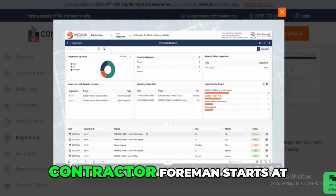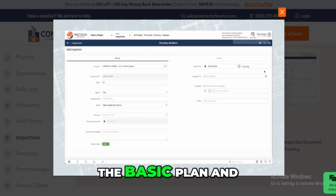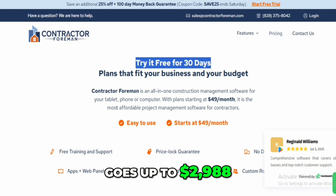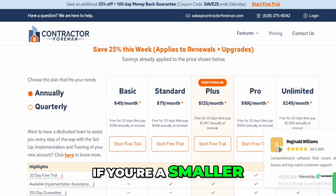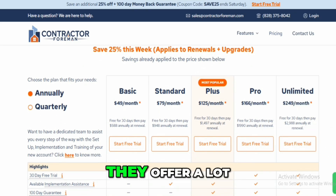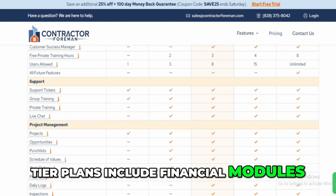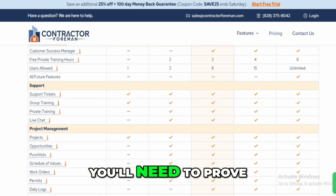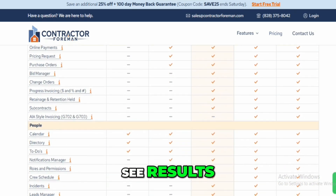Price-wise, Contractor Foreman starts at $588 a year for the basic plan and goes up to $2,988 for unlimited. There's no monthly plan, which kind of sucks if you're a smaller operation trying to manage cash flow. But to be fair, they offer a lot for the money, and even the lower-tier plans include financial modules. Just be aware that if you want a refund, you'll need to prove you used the software extensively and still didn't see results — it's not exactly a no-questions-asked deal.